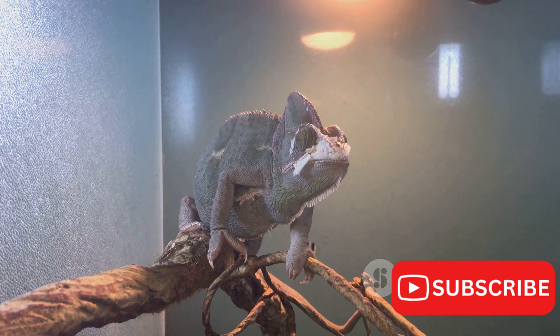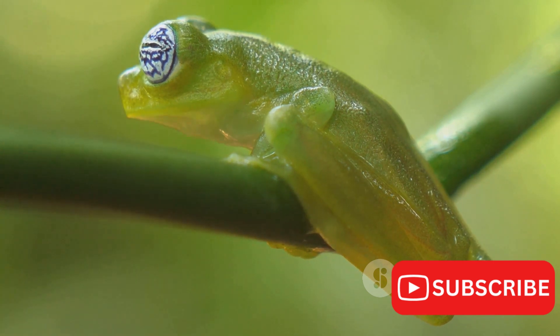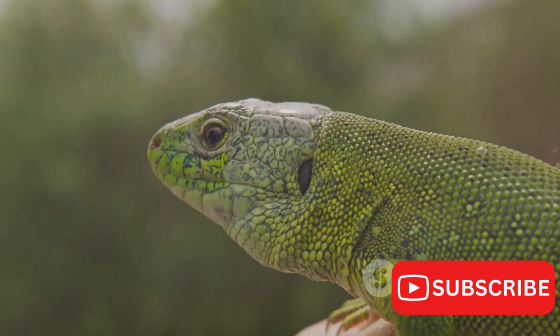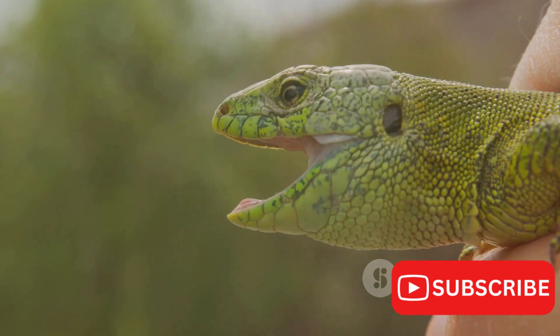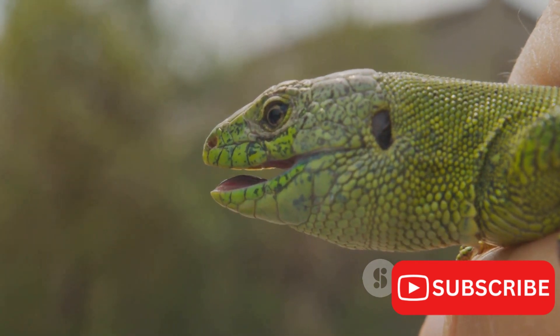Despite these challenges, there is still hope for the Jackson's chameleon. Conservation efforts are underway to turn the tide in their favor. Local communities, governments, and international organizations are working together to protect and restore chameleon habitats. Laws and regulations have been enacted to curb the illegal pet trade and to manage invasive species.